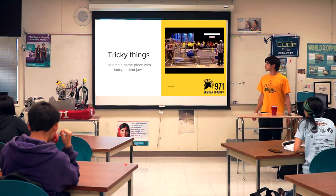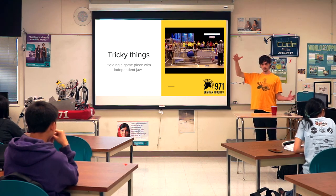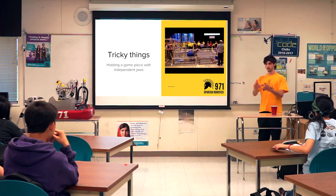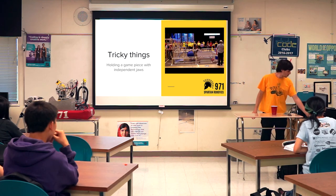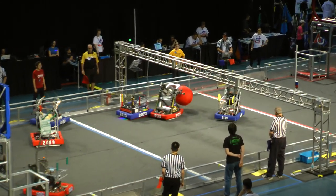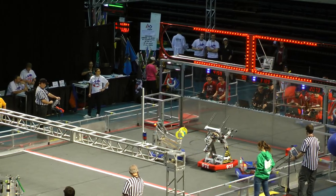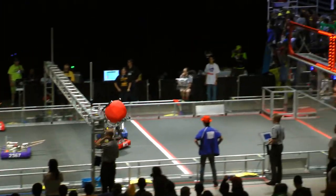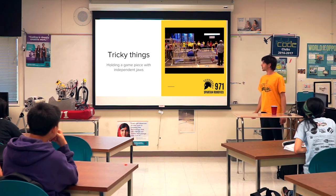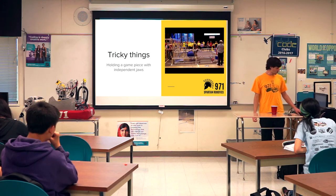The first ridiculous thing we did, in chronological order, is the 2014 robot. The game piece was big foam balls. We took the approach of making two independent jaws that had to be held just the right distance apart to hold onto that ball. You can see how it just kind of moves and holds onto it. Doing that with two independent jaws is quite tricky, and I think we were the only robot that did that.